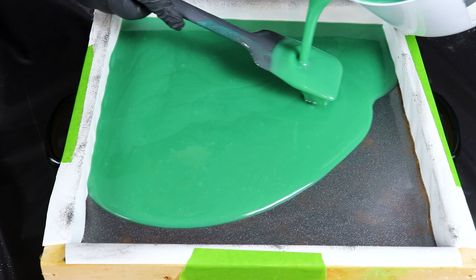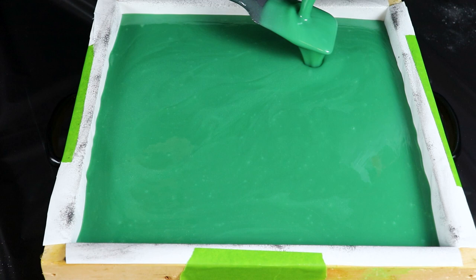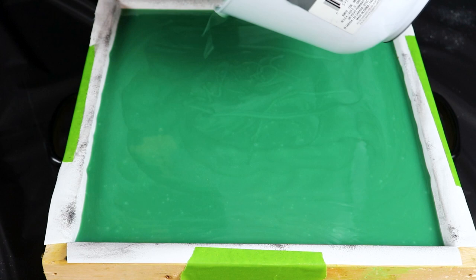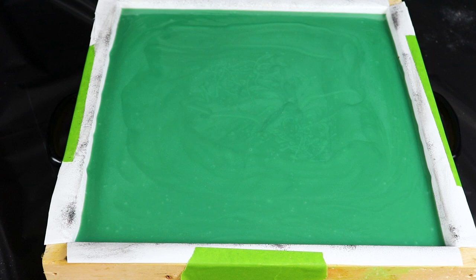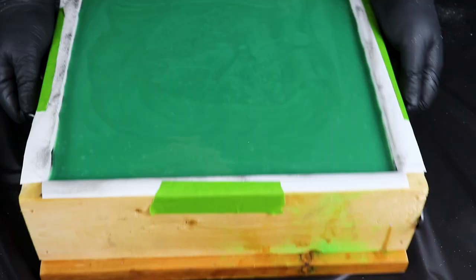The pour is going really slowly and smoothly. We need to let this set up just a little bit before we do the embeds — it looks like it needs to be tapped a few more times. We're going to let that set up for just a minute and then we will come back and do the embeds.